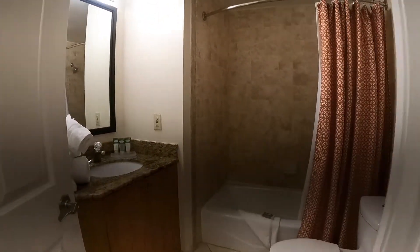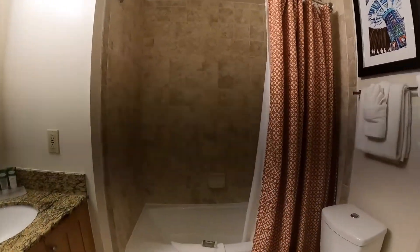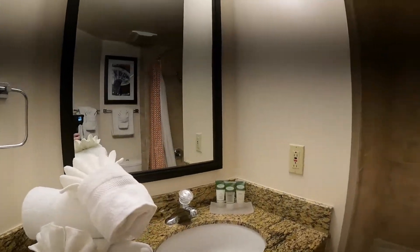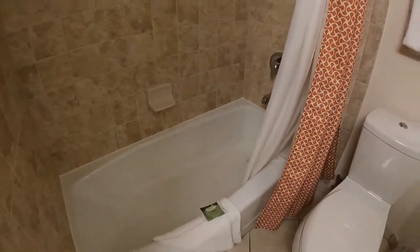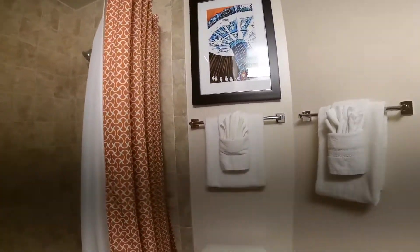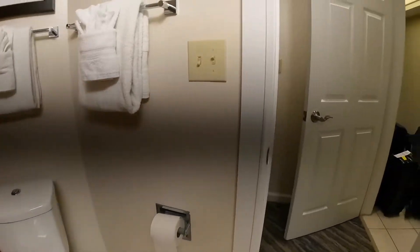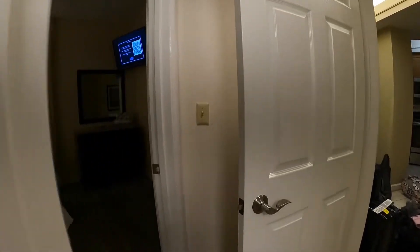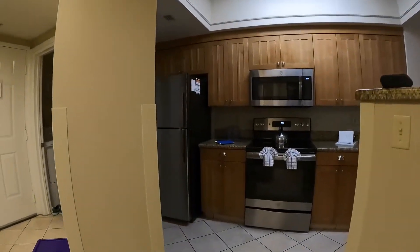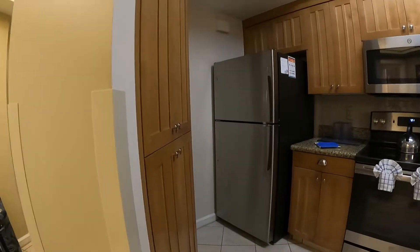Connecting to this bedroom is a really nice bathroom with a tub shower combination. Very clean. I have to say the sanitation and cleanliness here when we arrived is really great. I still alcohol-wiped everything — all touchable surfaces — but it was very clean.